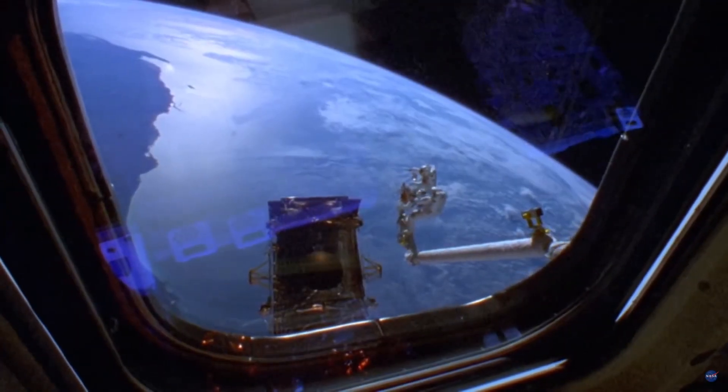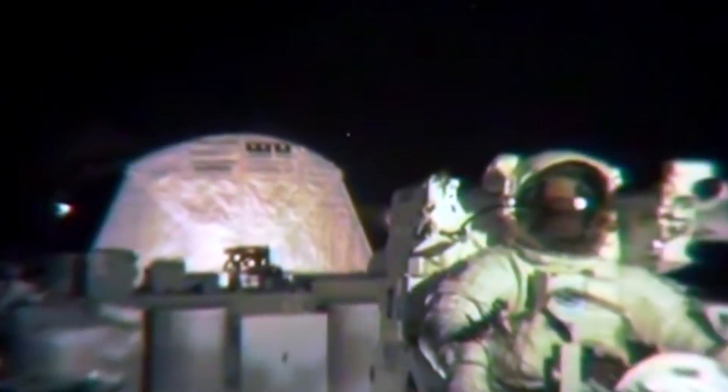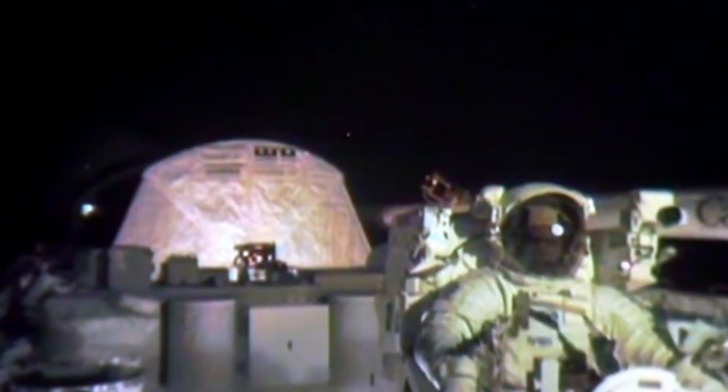Despite this being one of the toughest spacewalks in the history of spaceflight, Robert went out two days later to perform another one using the jetpack. With a bit of tape to secure his communications cap, he experienced a flawless flight.